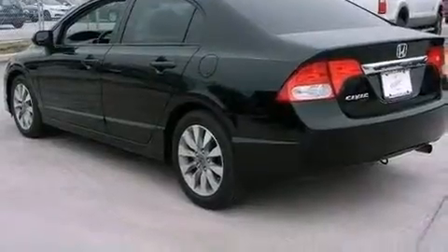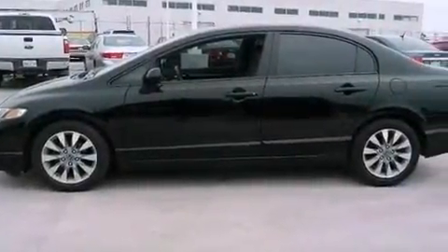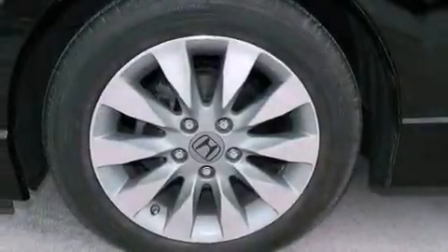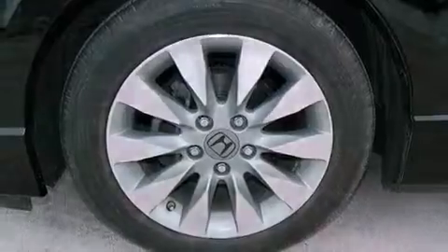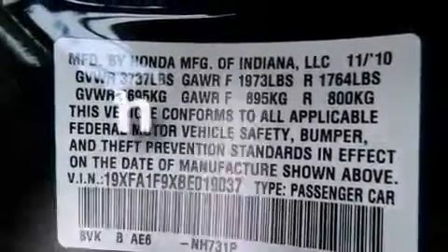Air conditioning, cruise control, heated side view mirrors, leather seats, an electronic throttle, performance tires, a passenger side vanity mirror, advanced compatibility engineering body structure, a rear window defroster, and this vehicle has less than 26,000 miles.